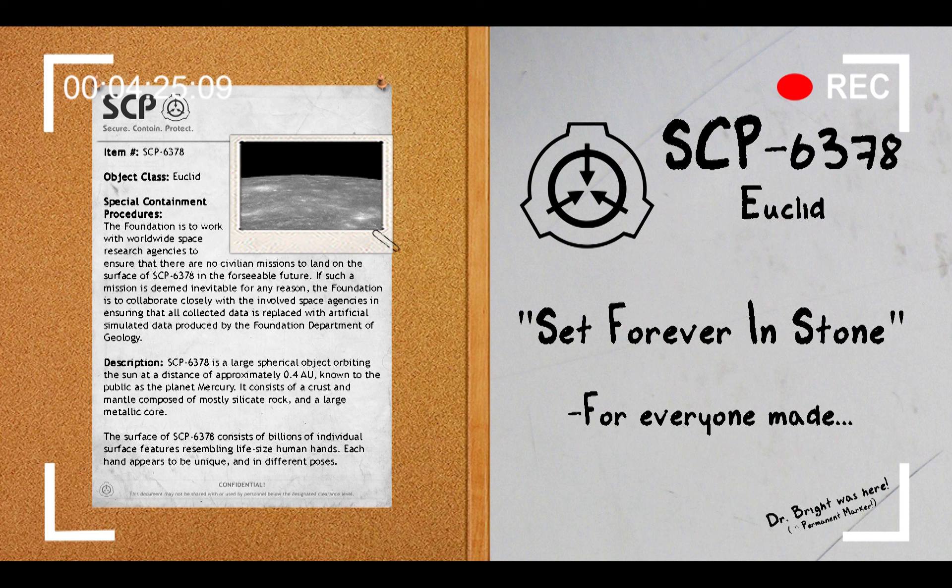And that is it. You heard correctly — Mercury is an SCP. Thank you all so much for listening or watching. My name is Agent Paul of MTF Delta-7, and I'll see you next week with another document review. Bye.